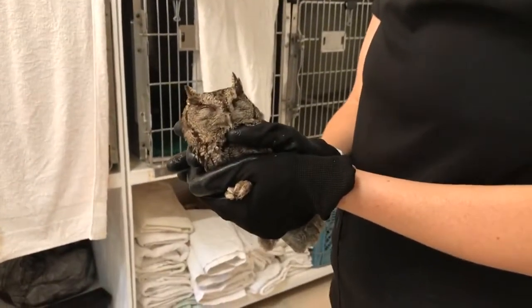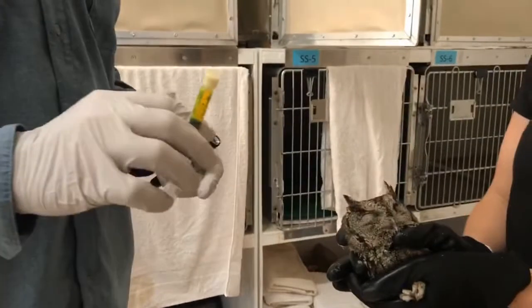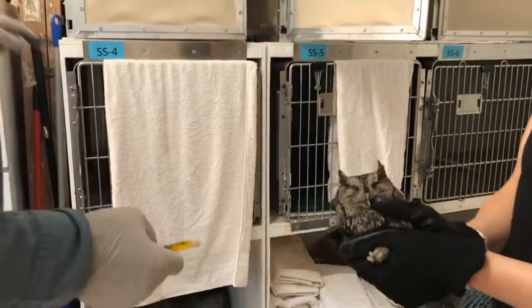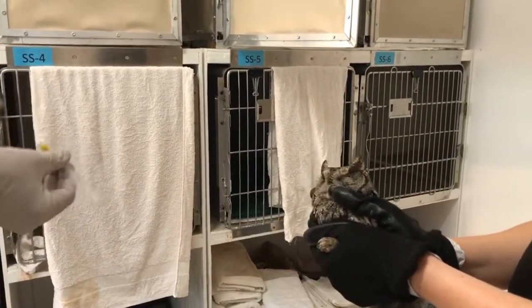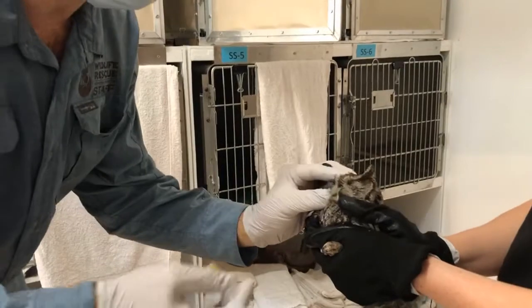The way we evaluate if there's an ulcer to an eye is with a chemical you may have seen from human optometry — this is fluorescein. It is a chemical that when exposed to black light will glow. We just put a little bit on each eye. If the surface of the eye — if the cornea — is healthy and intact, that stain will just roll right off. If there's a defect to the eye, it will pick up that stain.